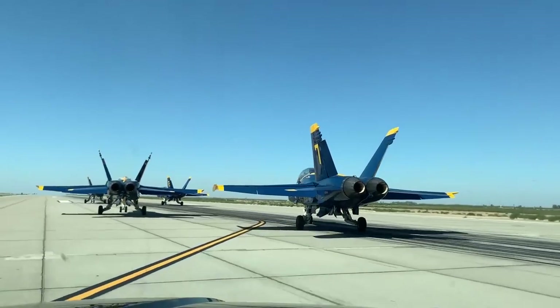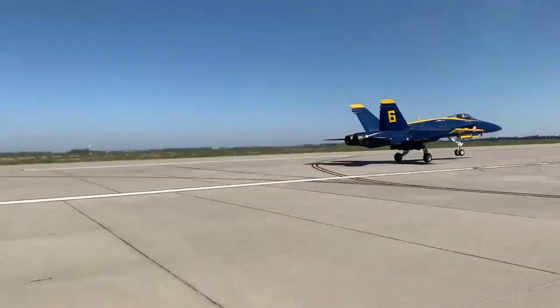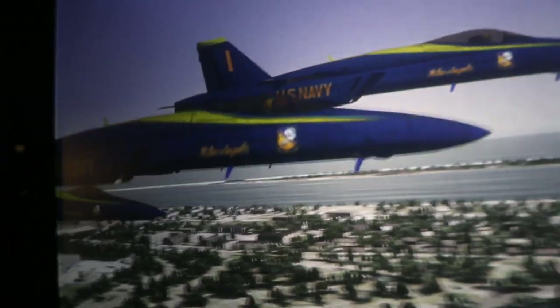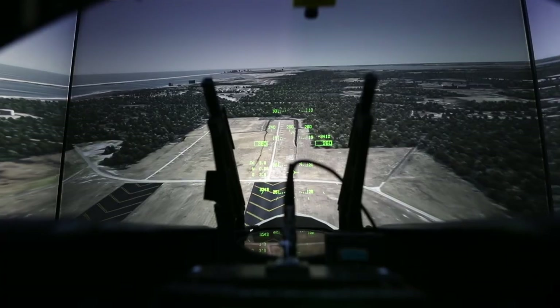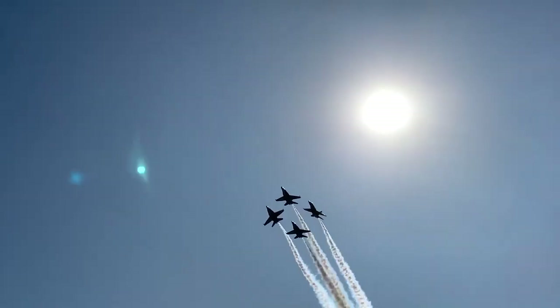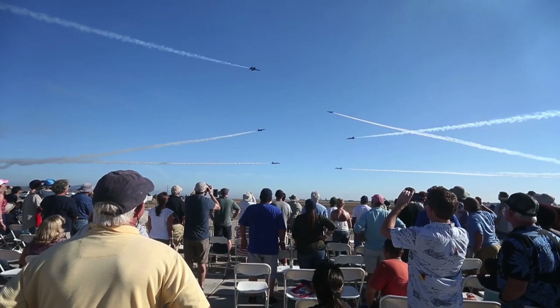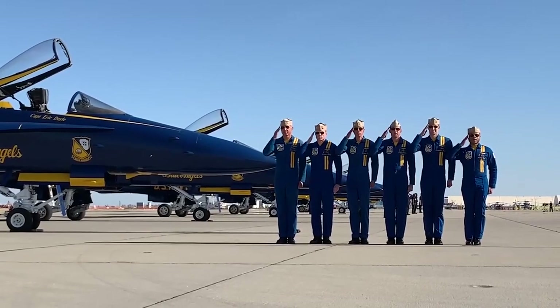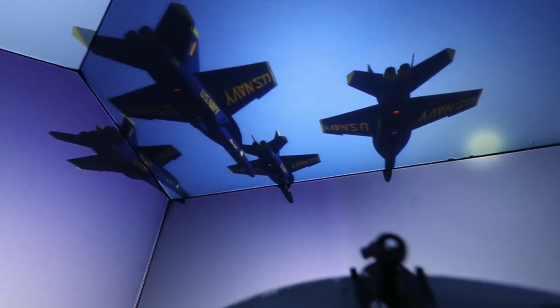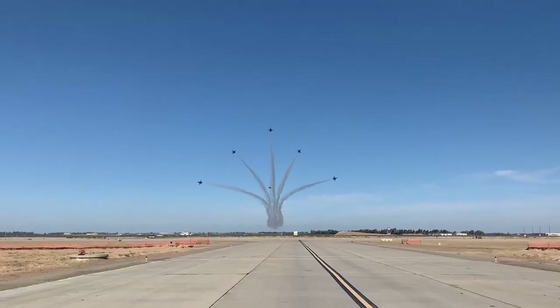The Blue Angels recently transitioned to a new aircraft and we're helping them discern what the difference is between the aircraft they had been flying for probably 20 years and this new aircraft they're transitioning to. Some of that work deals with the safety aspect — looking at what happens when a malfunction occurs at inopportune times and how they can safely recover. The other aspect is working on the show itself, making sure the maneuvers still fit into the show and are done in an exciting way that inspires the public. That work went on over about a year and a half, and recently the whole Blue Angel team came up and flew in the simulators.